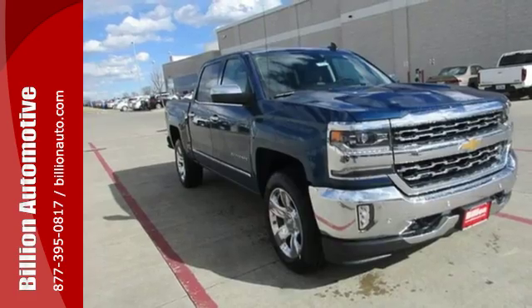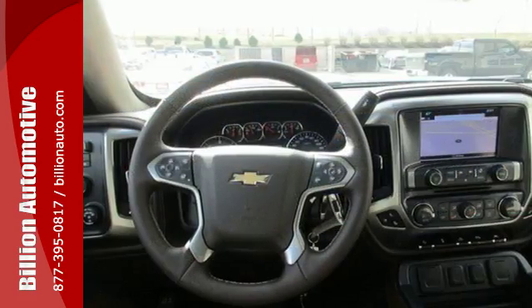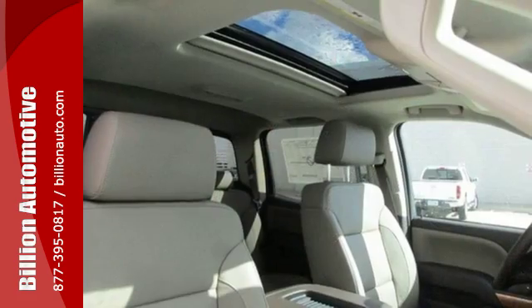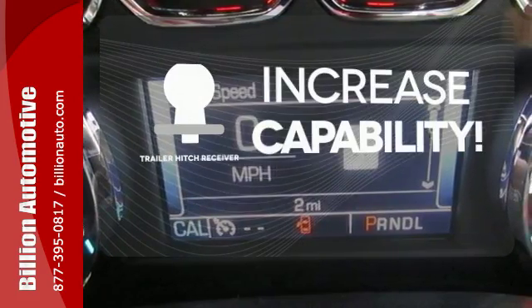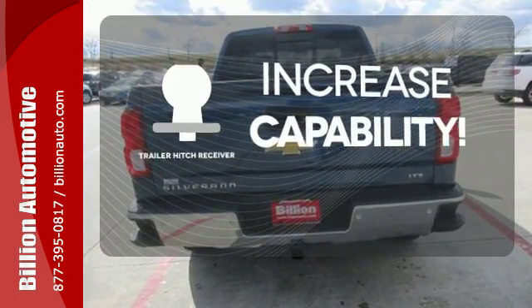Load it up easily with help from the corner-step rear bumper and haul and tow safely with StabiliTrak. Relax while you tow in a quiet cabin insulated by triple-seal inlaid doors and an aerodynamic windshield. Warm off the chills with the heated seats. You're set to handle any job or haul any of your toys with the Trailer Hitch Receiver.